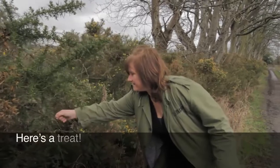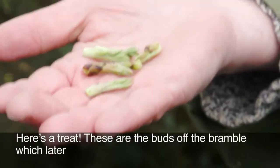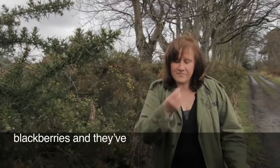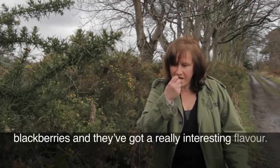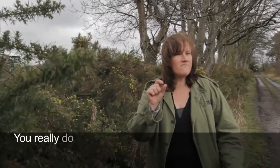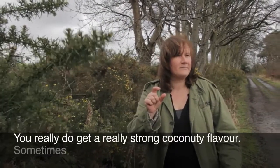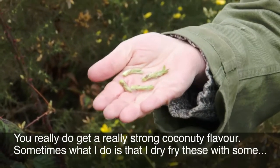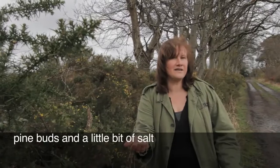Here's a treat. These are the buds off the bramble, which later on in the year goes on to produce blackberries, and they've got a really interesting flavour. You really do get a strong coconutty flavour. Sometimes what I do is dry fry these with some pine buds and a little bit of salt to make a really nice snack.